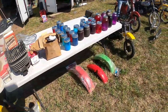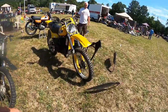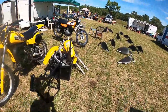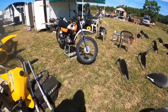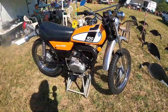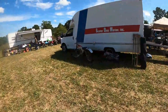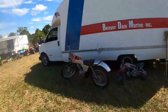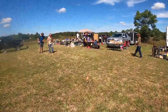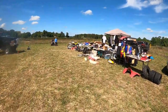Honda TL — this was Honda's trials bike. A 125, which is kind of rare. Plenty of 250s around, not as many 125s. Speaking about trials bikes, here's a TY, it's probably a 250.